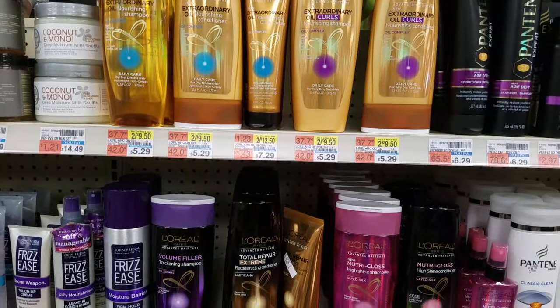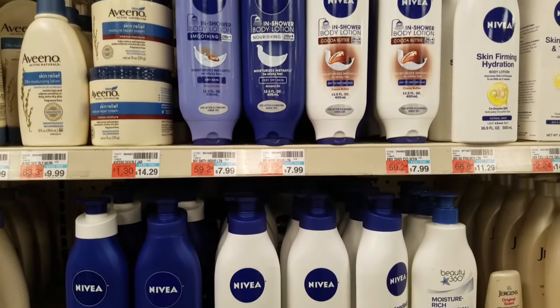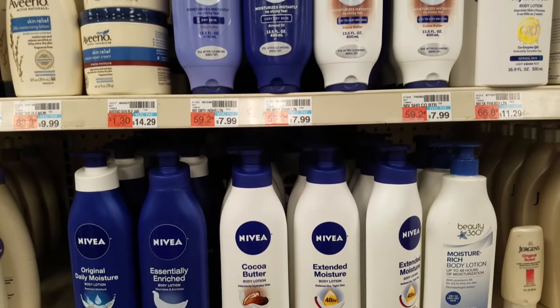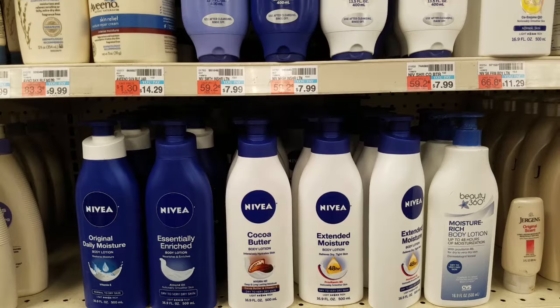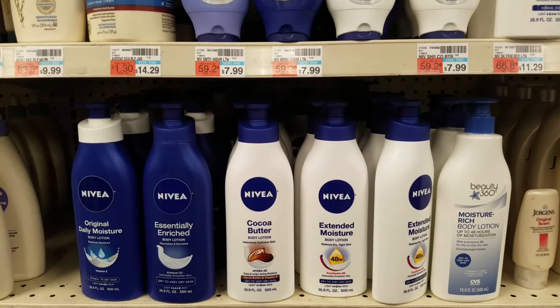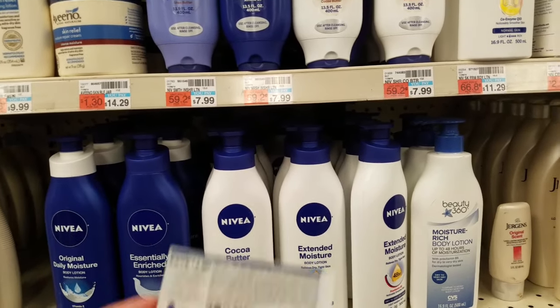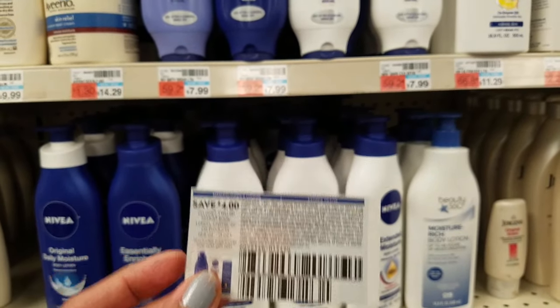But we get back $5 ECBs making them completely free. Our next deal is on the Nivea body lotion. This week when you spend $10 you get back $3 ECBs, and they are on sale for $6.49. The body washes are also part of this deal, but since I did that last week I'll be doing lotion this week. For two of them they're priced at $12.98, and we have a $4 off two manufacturer coupon from this week's inserts.